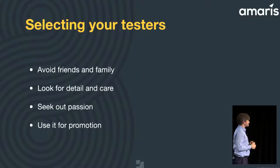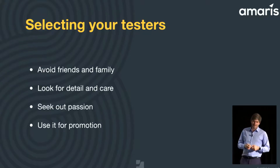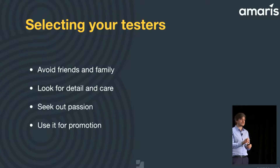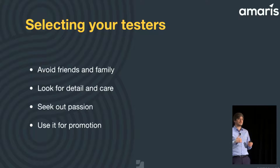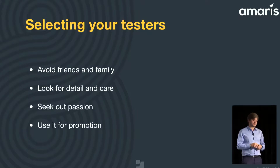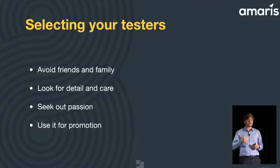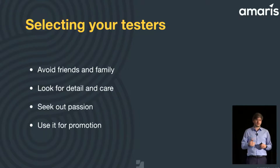How to select your testers: first, avoid friends and family because they're either too nice with you or not nice enough. Look for people that are detail-oriented and care about things. You want people that are passionate, because if someone doesn't care about your product they'll just launch it, say okay great, and if it doesn't work they'll close it and you'll never hear from them again. You want people that want to share feedback and are passionate. That's it.